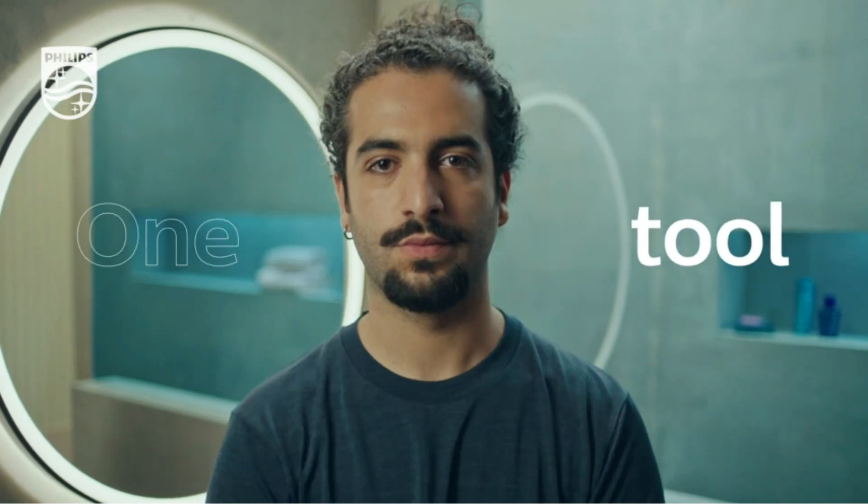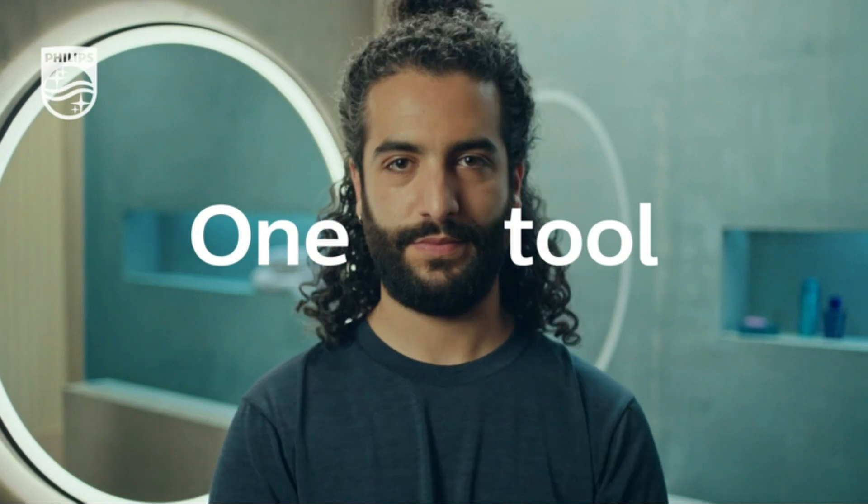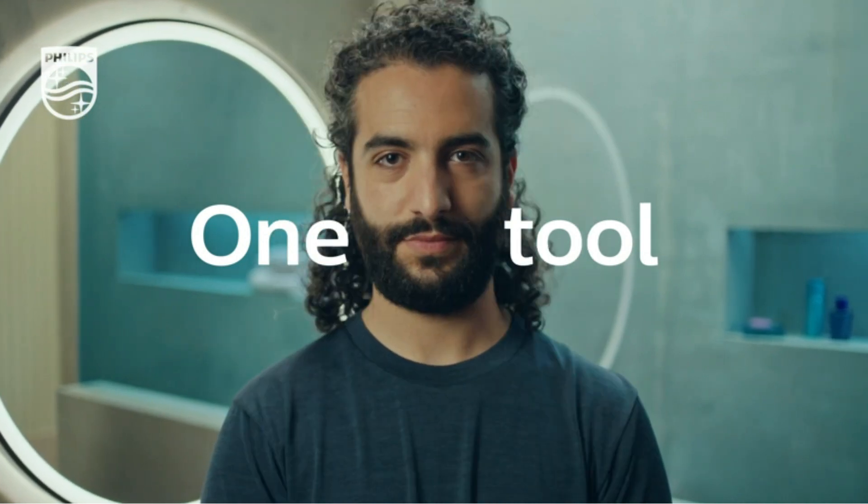A great trimmer is the centerpiece of any man's facial hair toolkit. The best beard trimmers make it easy to balance uneven sides, avoid painful razor burn, and ensure you're happy with what you see in the mirror.